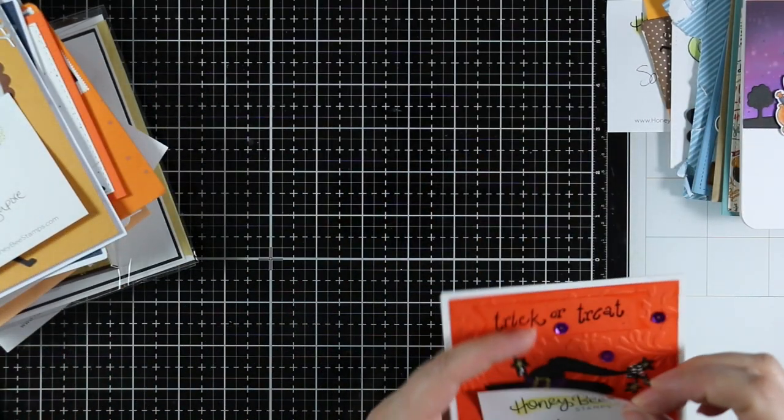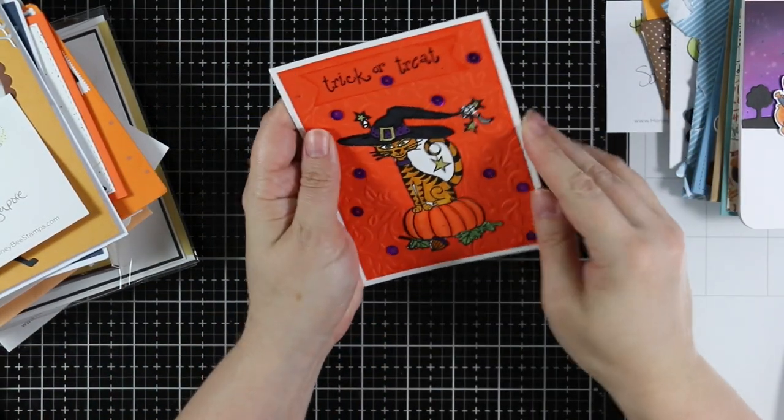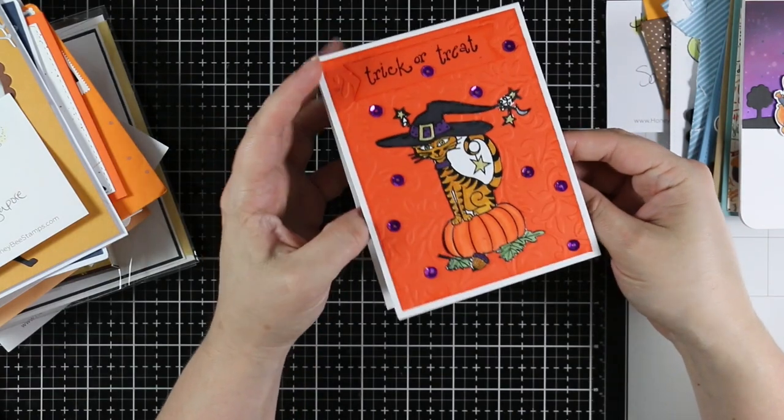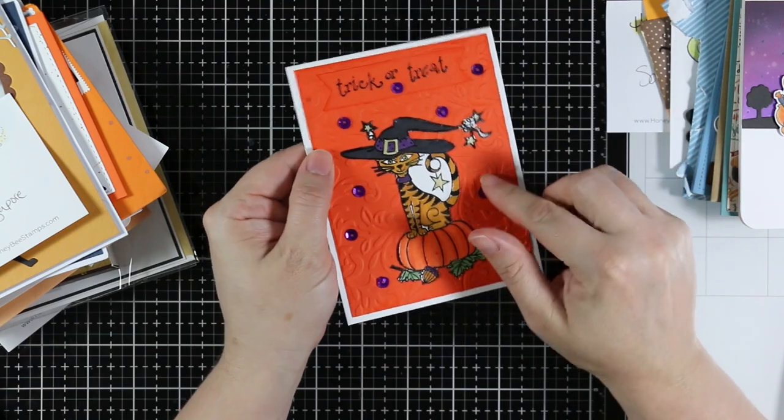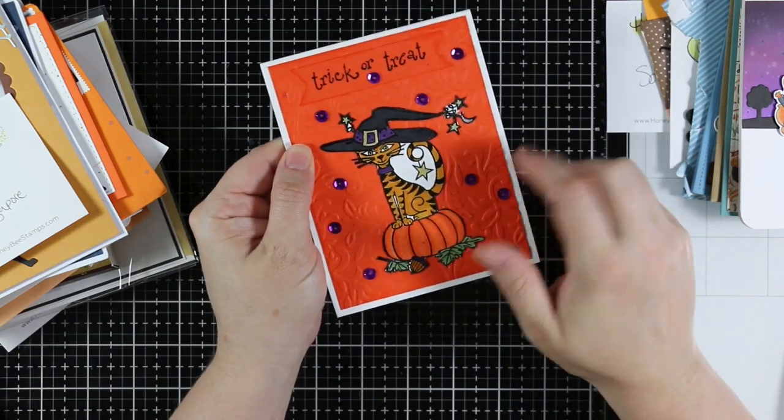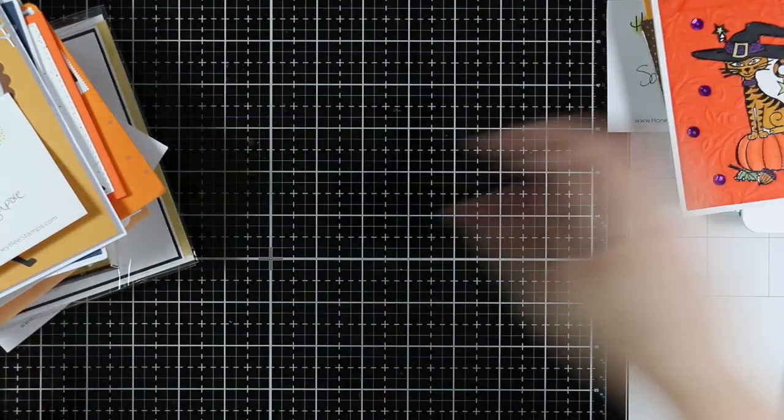And then we've got this one from Sally — another fun Halloween theme. We've got some sequins and a fun little cat with 'Happy Halloween.' I like the dry embossing — gets some texture going on in there.